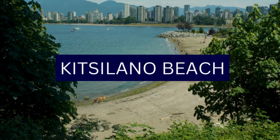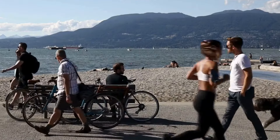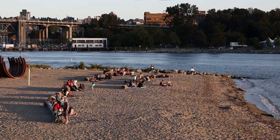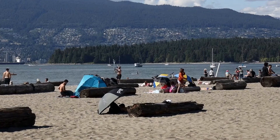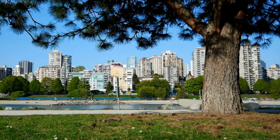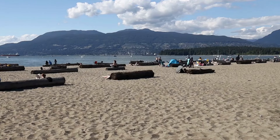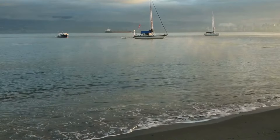Number 9: Kitsilano Beach. Kitsilano Beach, commonly known as Kits Beach, is a popular and vibrant waterfront destination in Vancouver, known for its stunning views, sandy shores, and recreational amenities. Kits Beach boasts a wide expanse of sandy shoreline along English Bay and is a favorite spot for sunbathing, picnics, beach volleyball, and various water activities. The calm waters make it ideal for swimming, paddleboarding, kayaking, and windsurfing.